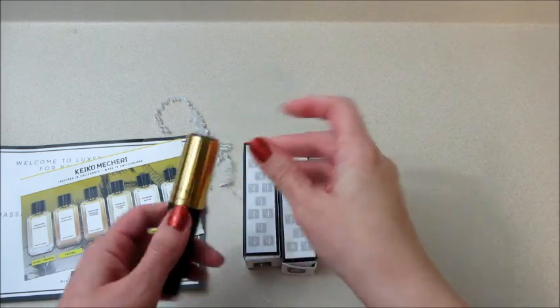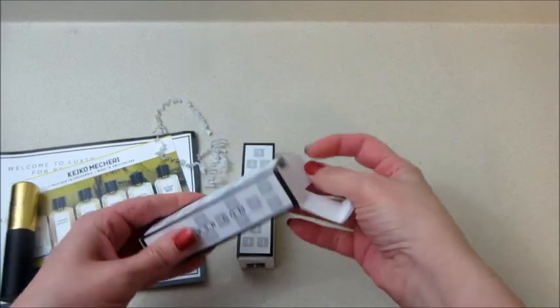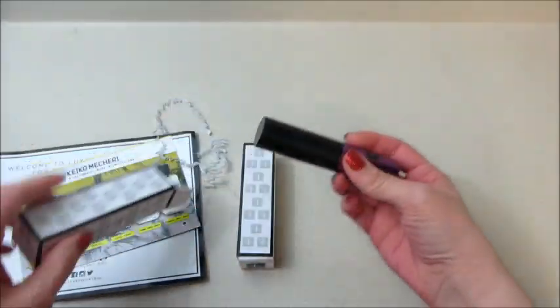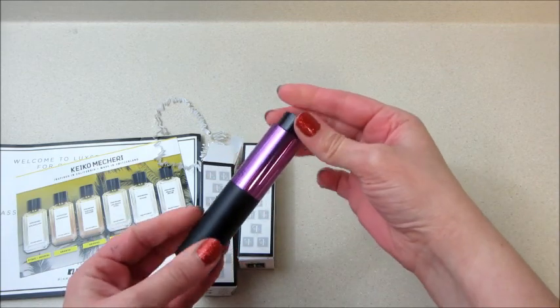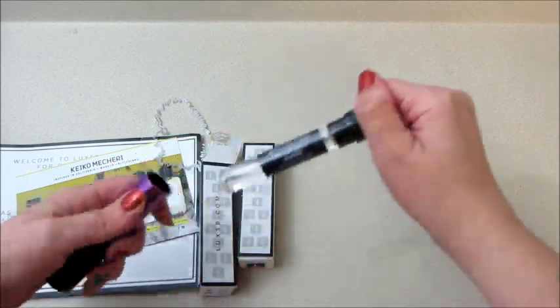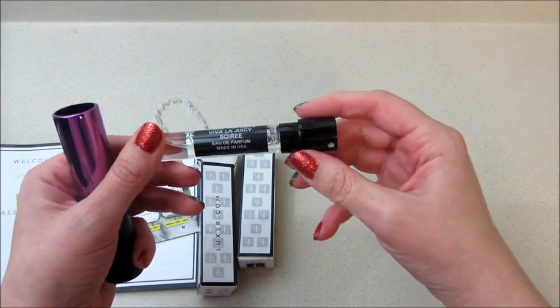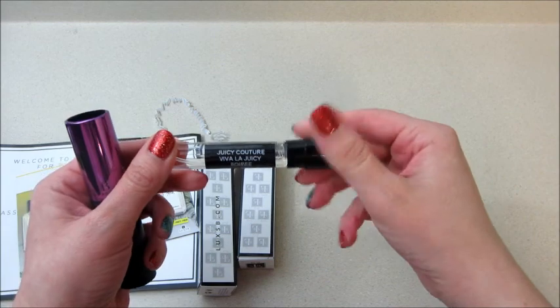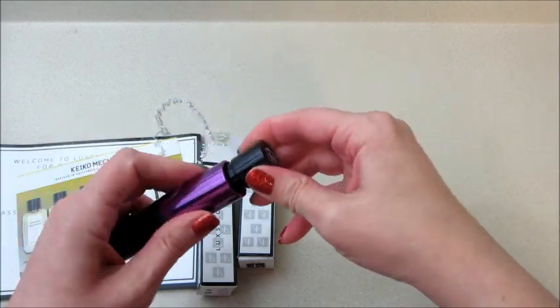I have two other ones, and like I said you only get one of these a month. Oh, that's cool — it's like a purple one, I like that one a lot! And this one is by Juicy Couture — Viva La Juicy. I already know what that one smells like, it smells good. Me and my mom both like the Juicy fragrances; there's a whole bunch of them.